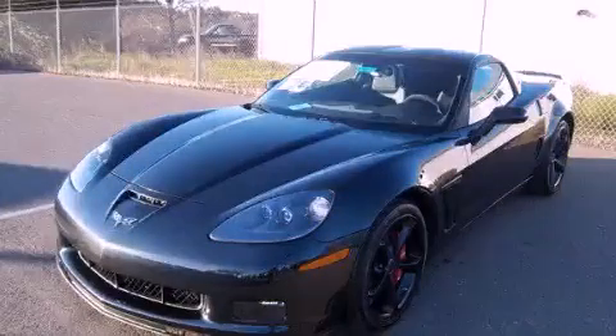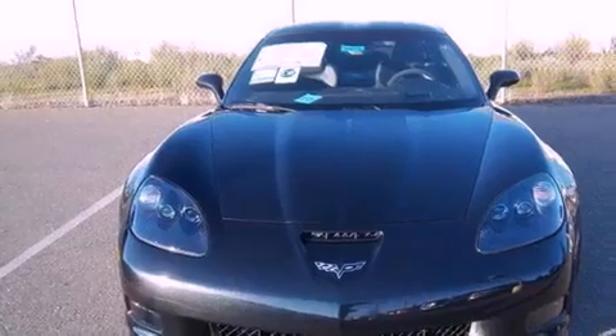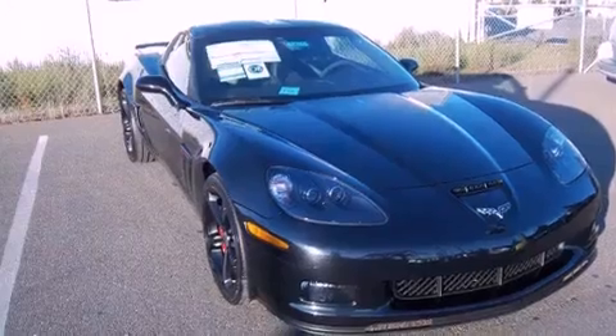This is a brand new 2012 Chevrolet Corvette, as comfortable on the track as it is on the streets. It has a 6.2-liter 8-cylinder engine and a 6-speed automatic transmission.